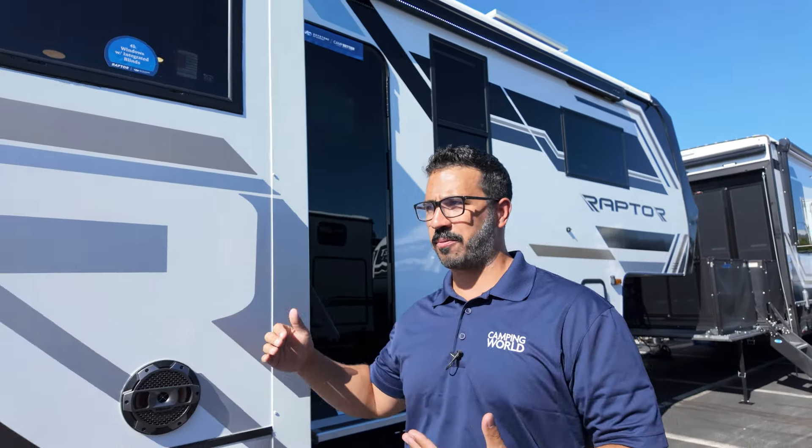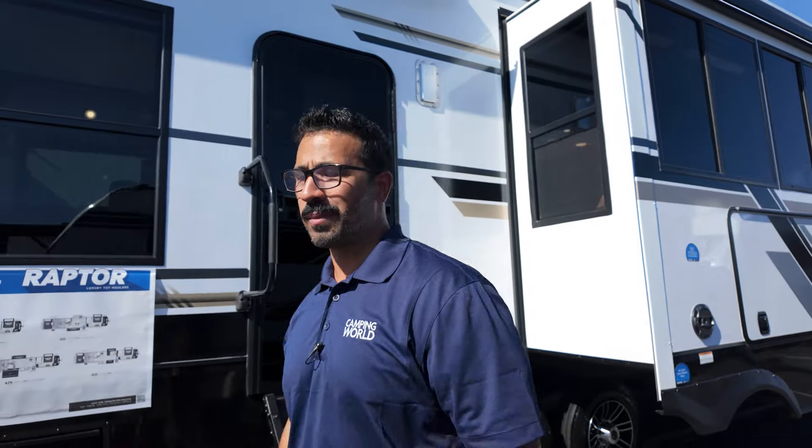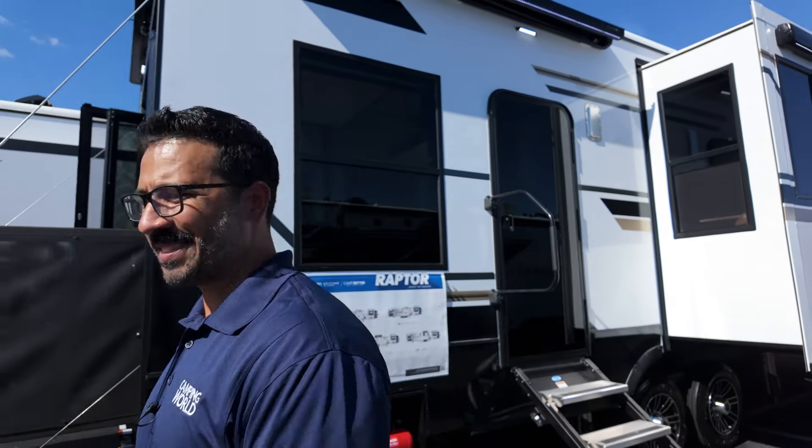If you're looking for a luxury toy hauler with the newest innovations, the best sound system, and amazing build quality, the Raptor 352 is one you want to check out. Thanks for watching, I'm Ian Baker — until next time, we'll see you.